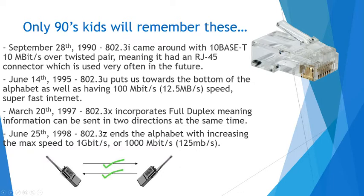Onwards to the 90s. September 28th, 1990, 802.3i came around with 10BaseT, 10 megabit per second over a twisted pair, which means it had an RJ45 connector — which you see pictured on the right — and it's used very often going forward. It's used in my Ethernet cord right now. It's used on every Ethernet cord in the world, and it's a very nice end to the cables that keeps them all tied together well.